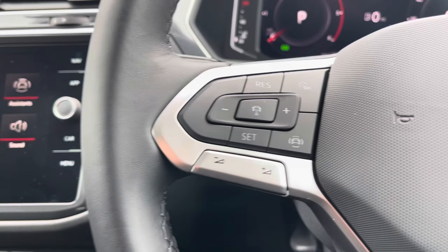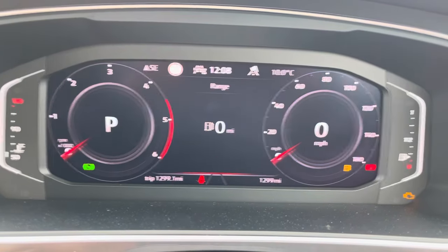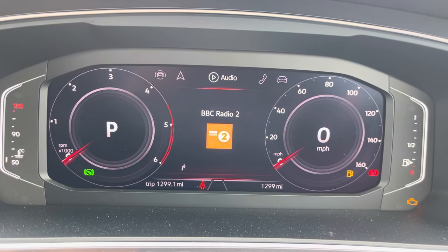The steering wheel features adaptive cruise control and speed limiter functions, and controls for the digital cockpit display. Looking at that now, you can flick through options that include data, assist systems, navigation, audio, and telephone.